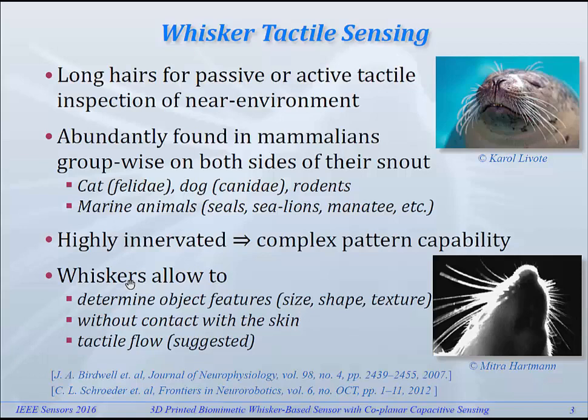They're found on many different types of animals: cat-likes, dog-likes, rodents, marine animals, etc. Most of the time they're highly innervated, and so it's assumed that they have the capability to discern complex patterns. They allow determination of object features like size, shape, and texture. This can be done without having any mechanical contact with the skin, which can be an important advantage. It has also been suggested that whiskers can be used for tactile flow, much in the same way as optical flow is used by insects to measure speed.